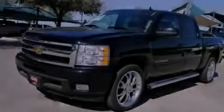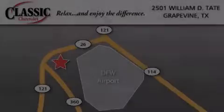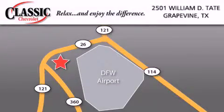This vehicle is sure to sell fast. Call and arrange your test drive today. Classic Chevrolet is located at 2501 William D. Tate in Grapevine.